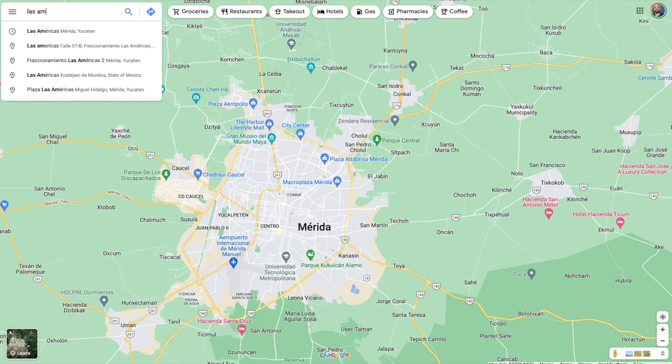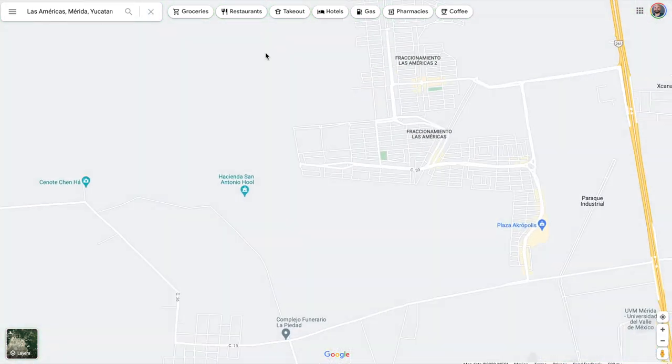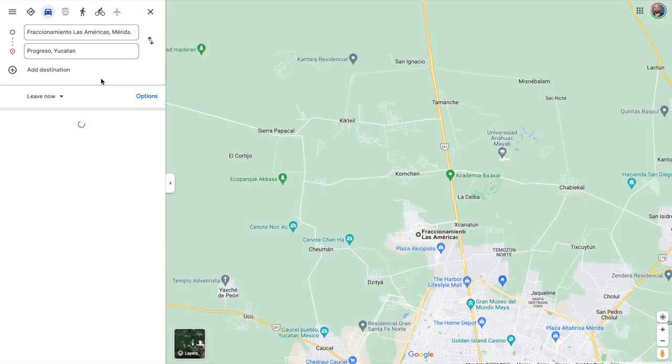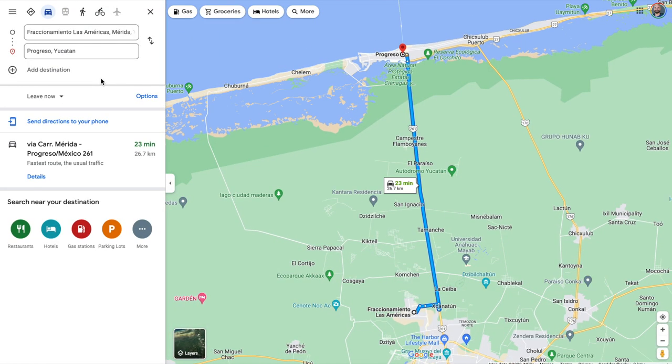So we have never been to Las Americas, but it's in the northwest corner of Merida — kind of just outside of the city limits. It's more like a suburb than part of the city, but we've heard it is popular with foreigners because of all the new construction there. Las Americas is 10 minutes from us in Tamazon Norte, and it is a very quick trip to Progreso.